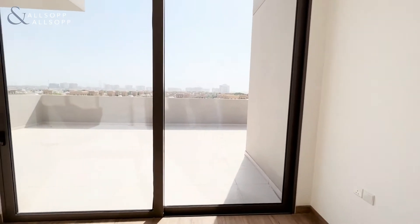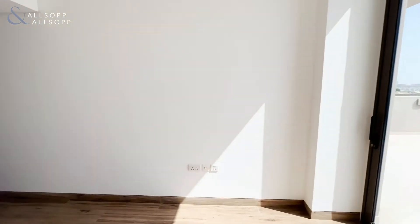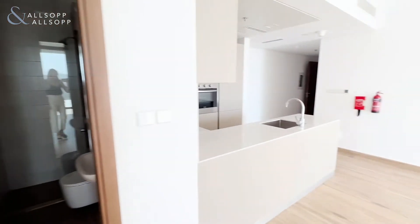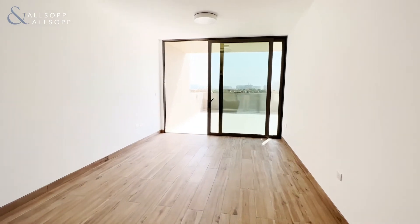Now this terrace is dual aspect and offers fantastic views over Alvesham. If we go back through into the open-plan living area, it's perfect for your dining table and living room furniture.